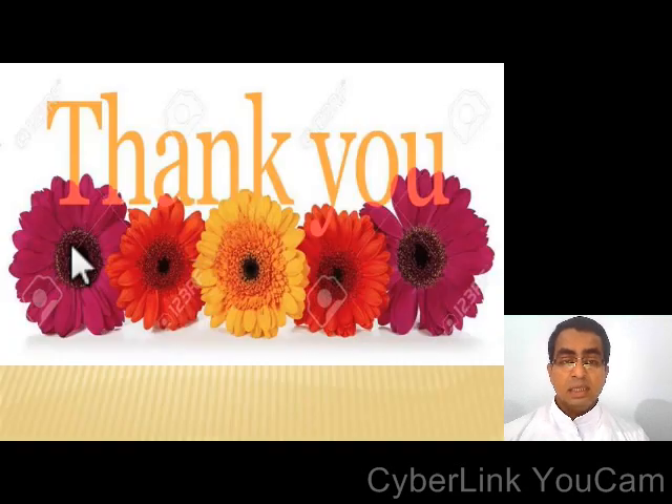Dear students, this is all for today's class. In the next class, we will discuss the remaining questions. Till then, bye. Take care. Thank you.